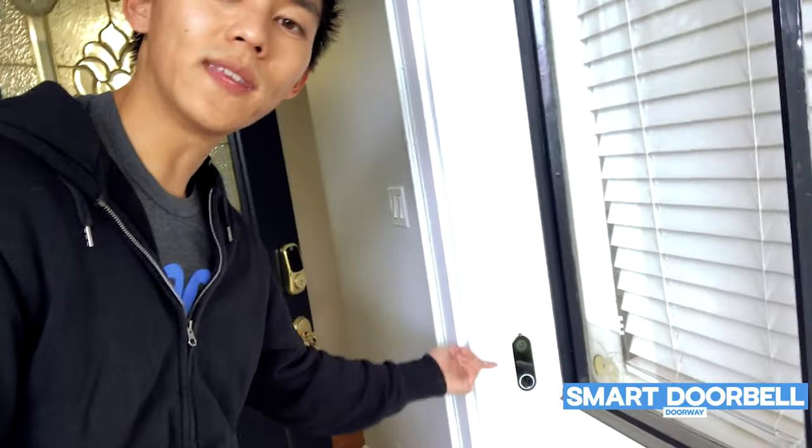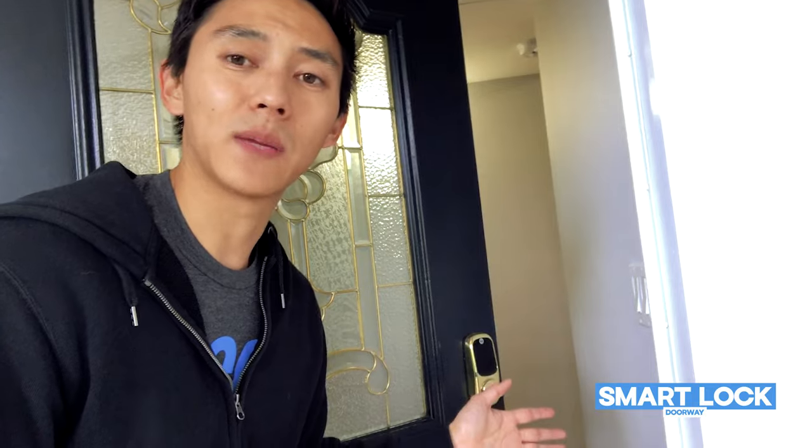Let's hop inside and take a look around. The first thing you're going to notice is we have this smart doorbell here with a camera, so we're going to be able to see who comes in and out of the property. We also have a smart lock here so that we can give access to anyone who needs to come to the property without having to physically give them keys. We just give them a code, they can come inside, and when they leave, we can cancel their code.